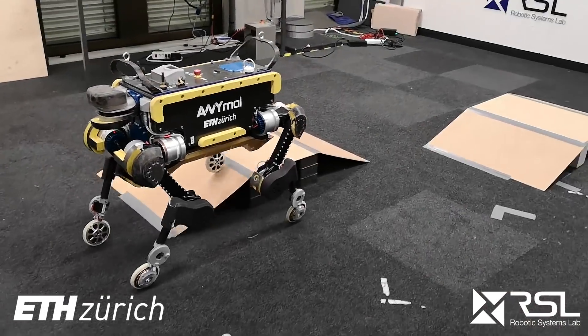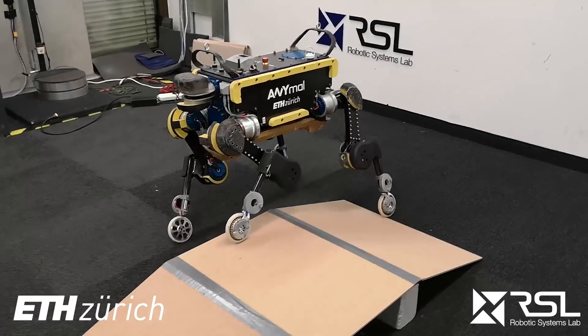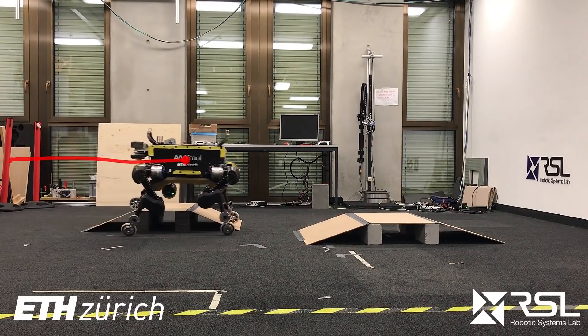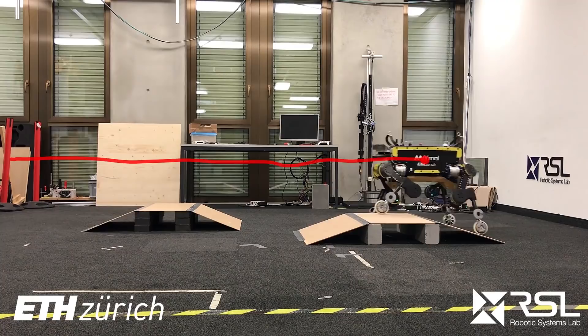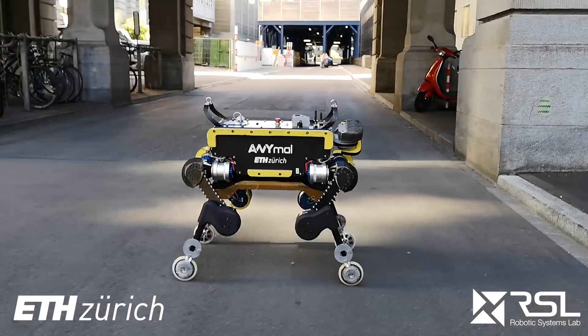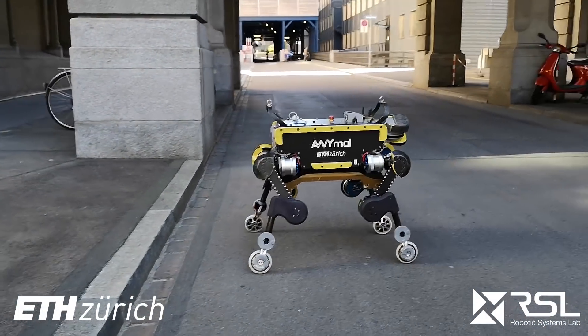We show dynamic locomotion strategies for wheeled quadrupedal robots which combine the advantages of walking and driving. The optimization framework tightly integrates the additional degrees of freedom introduced by the wheels. Our approach relies on a zero-moment point-based motion optimization which continuously updates reference trajectories.